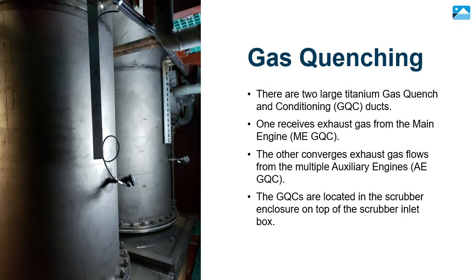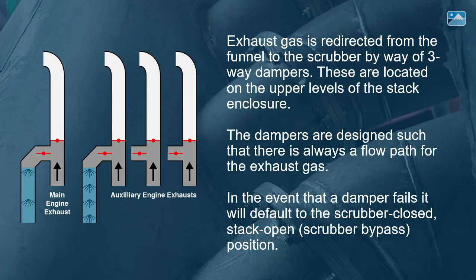There are two large titanium gas quench and conditioning ducts. One receives exhaust gas from the main engine; the other converges exhaust gas flows from the multiple auxiliary engines. The GQCs are located in the scrubber enclosure on top of the scrubber inlet box. Exhaust gas is redirected from the funnel to the scrubber by way of three-way dampers, which are located on the upper levels of the stack enclosure.